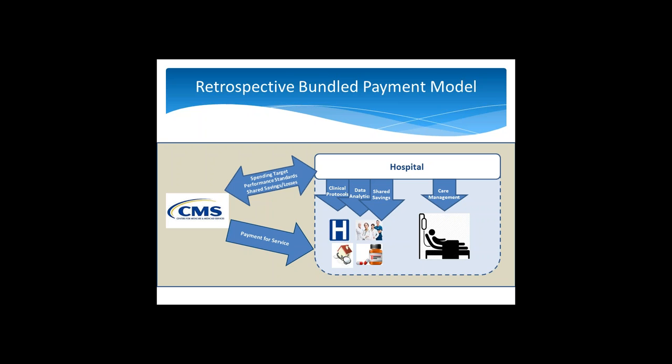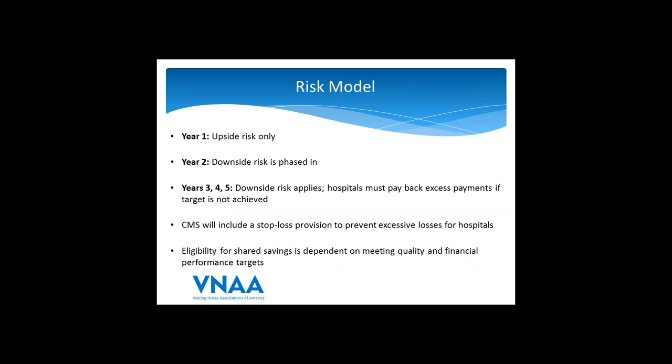The hospital doesn't necessarily need to do all care coordination itself — it can contract with other providers or vendors. The only financial arrangement hospitals may enter into with other providers is to share savings. This is a real opportunity for home health agencies and hospices who are helping hospitals meet their target price to share in some of those savings. The hospital may also be interested in aligning incentives so that providers are aware of the risk of financial losses should care not meet community standards.